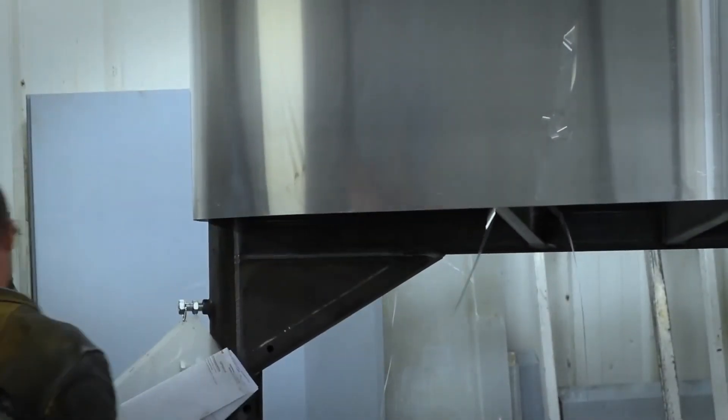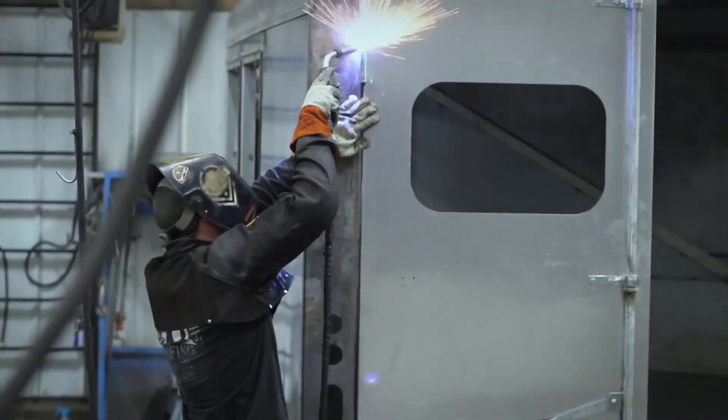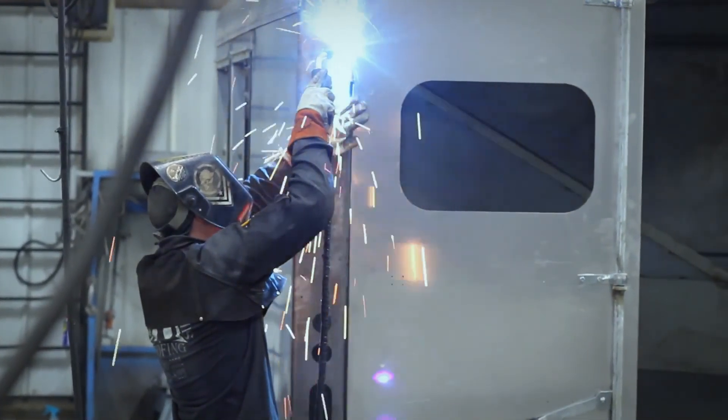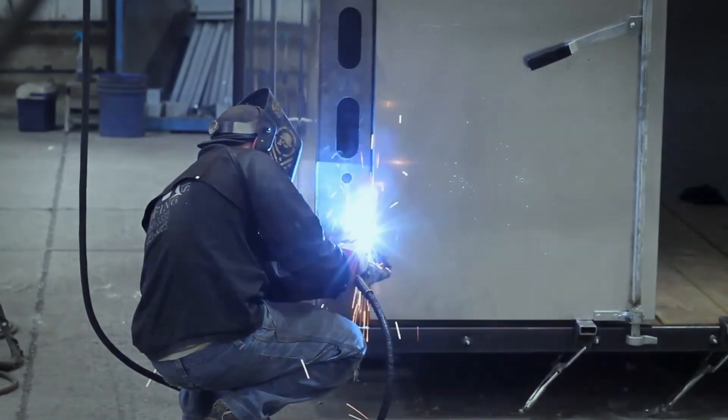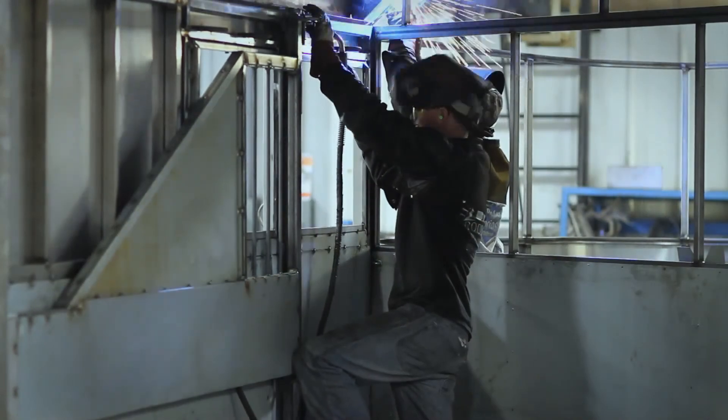After the aluminum is attached to the steel structure, we're then able to hang the gates and the doors. The gates are actually welded because we have a steel frame that we can weld those hinges to.